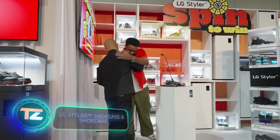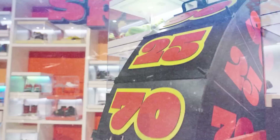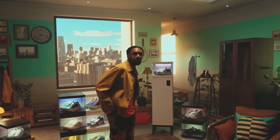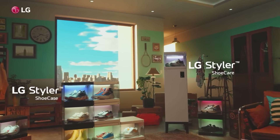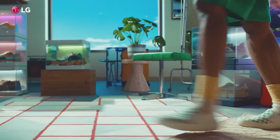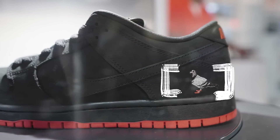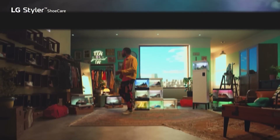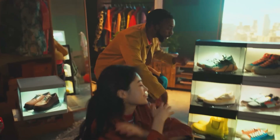LG engineers also make everyday items that fit right into your home. Take the Stylish Shoe Case — these square boxes let you store, dry, refresh, and display your shoes in a stylish manner. LG developed the idea after research revealed young people's fondness for collecting limited-edition shoes. The cases protect shoes from UV light, keep them looking pristine with True Steam technology, and maintain freshness with Zeo Dry filters. You can arrange the drawers in columns of four and even illuminate them for a dramatic effect — it's like having your own shoe museum at home.